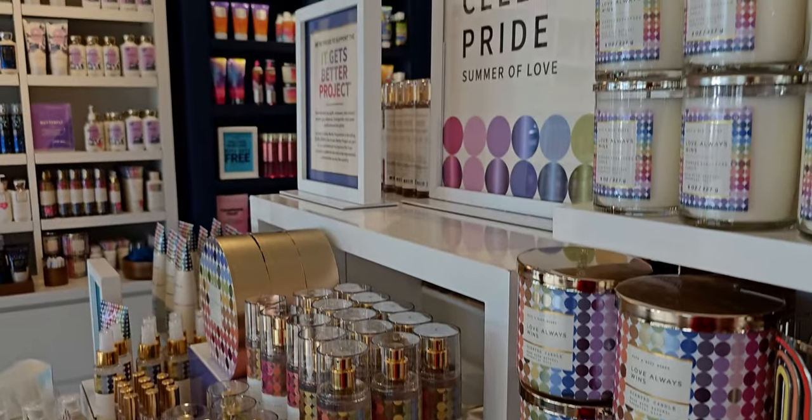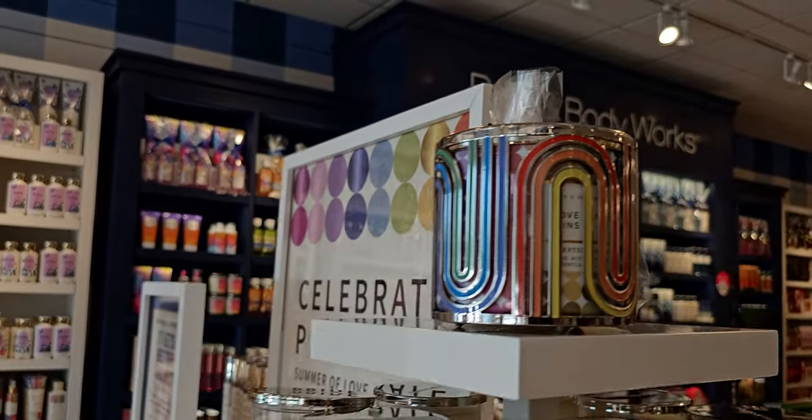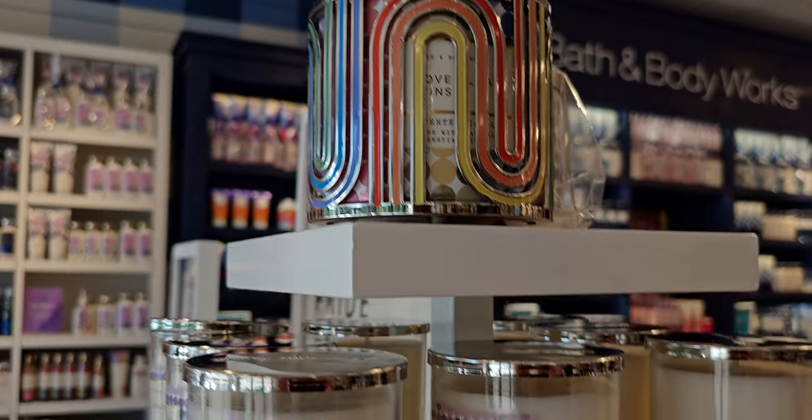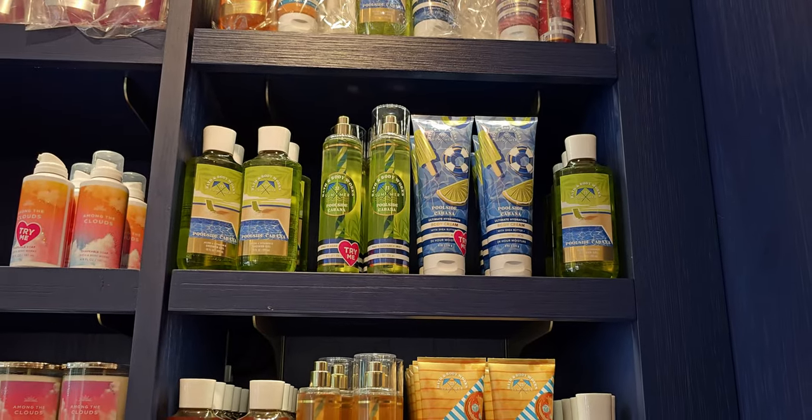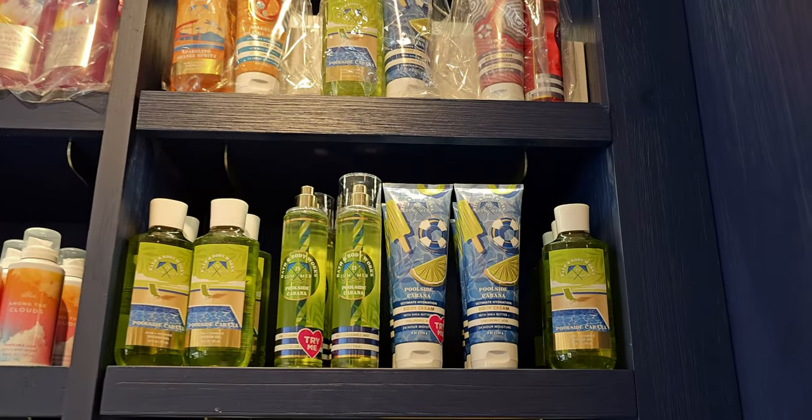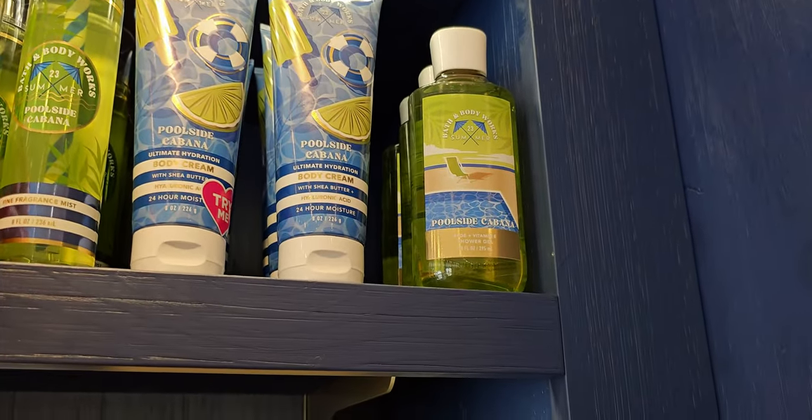And then the Ferris wheel wallflower plug — I love that Ferris wheel plug. For some reason my brain wants to call it a carousel plug. Over here is some more body care — all the new summer fun is happening.